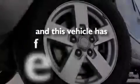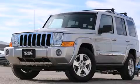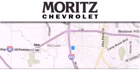This vehicle has less than 71,000 miles. Contact us today and schedule your opportunity to see this vehicle in person. Thank you for considering Moritz Chevrolet for your next luxury vehicle.